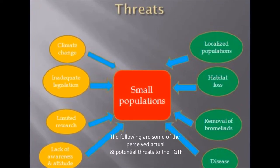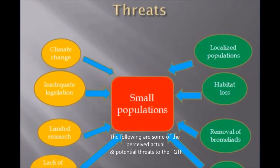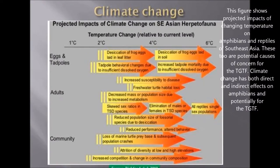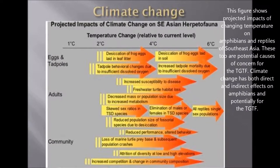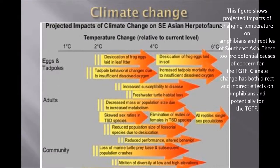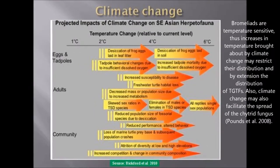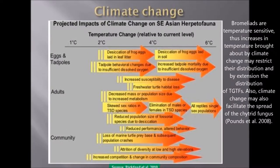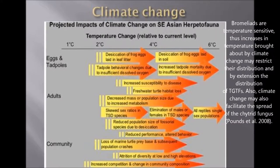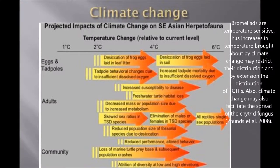The following are some of the perceived, actual, and potential threats to the Trinidad golden tree frog. Climate change has both direct and indirect effects on amphibians, and potentially for the Trinidad golden tree frog. The bromeliads are temperature sensitive; thus, increases in temperature brought about by climate change may restrict their distribution, and by extension the distribution of the Trinidad golden tree frogs. Also, climate change may facilitate the spread of the chytrid fungus.